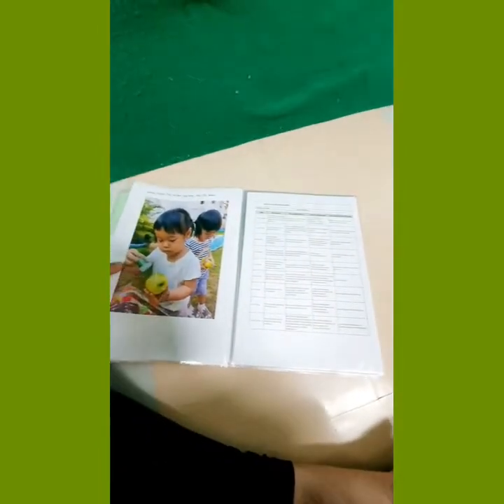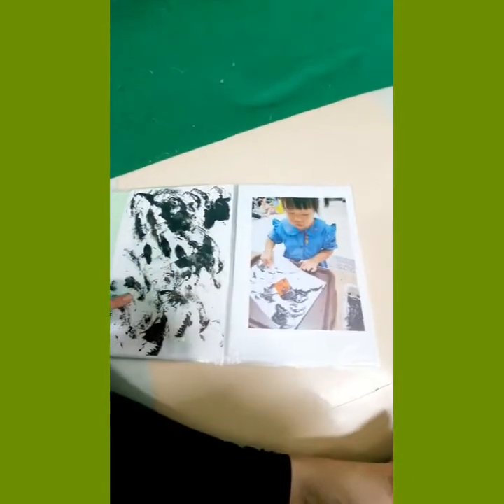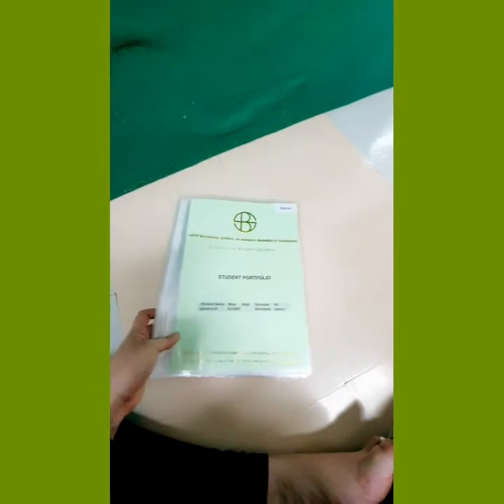Yes, very excited to share these with everybody, I'm very proud. If you have any questions about portfolios, or how we observe and assess in the early years, please reach out to me — I'm more than happy to share more wonderful examples with everyone. See you later, bye!